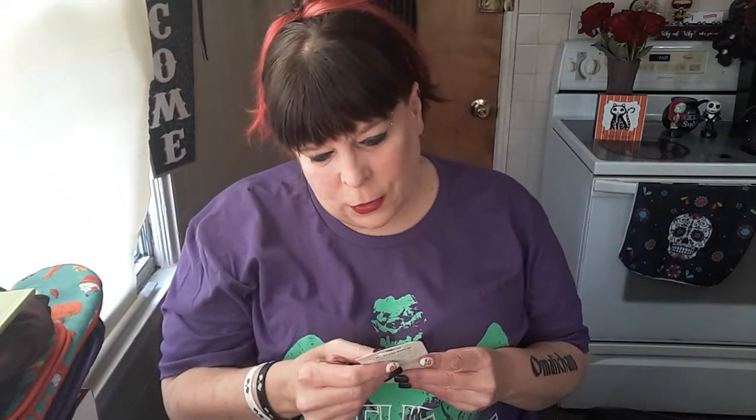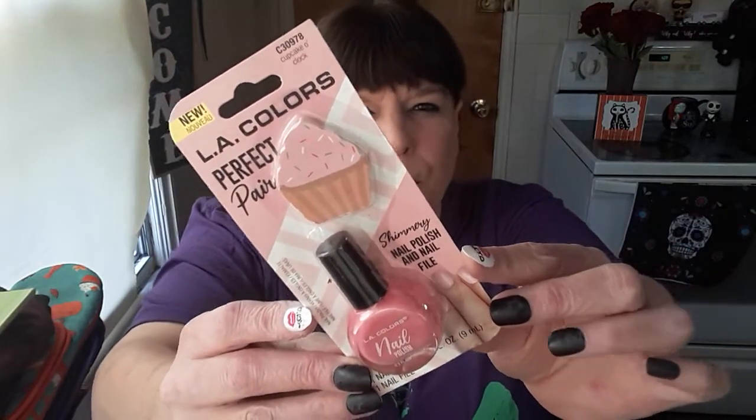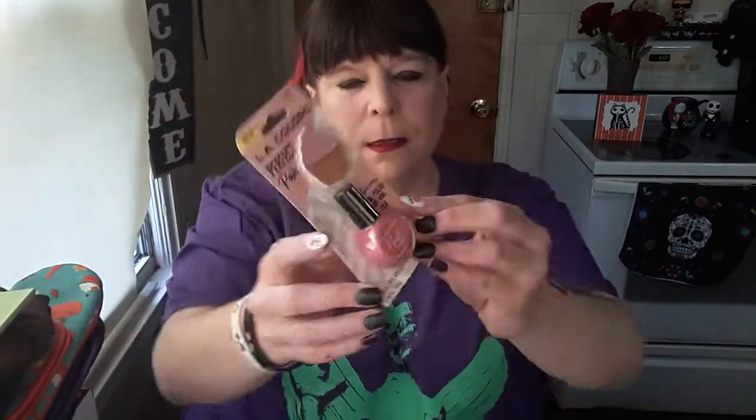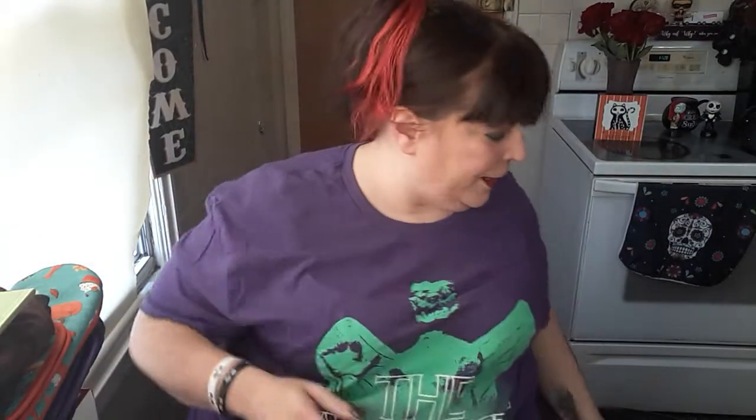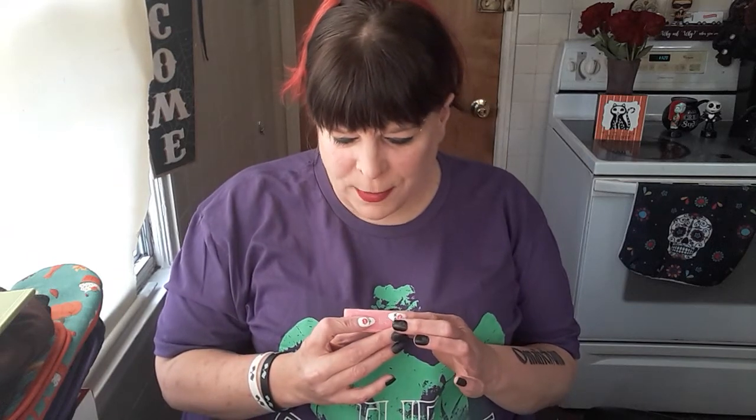Then I found this little emery board shaped like a cupcake, with that pink. I thought that was really cute — I've seen them before with glitter but I've never gotten any. I know she doesn't have that, she'll really like it. This little pink... is it a pumice stone? Or no, it's soap. She can do what she wants with it. I thought it was one of those pumice stones because she does use those.